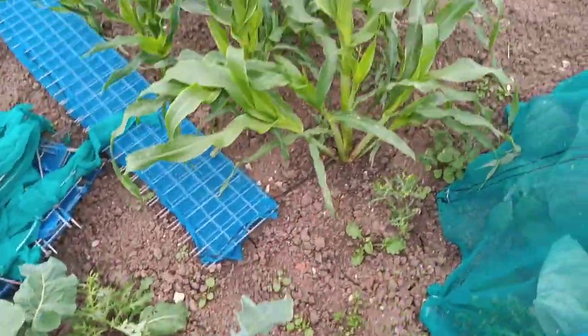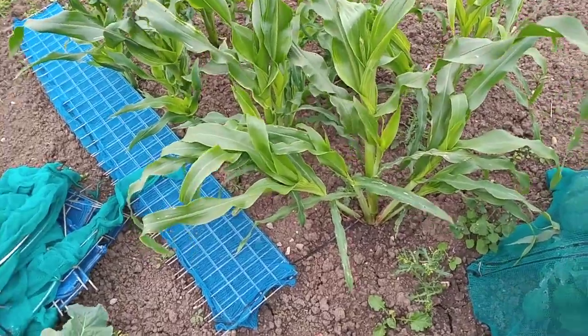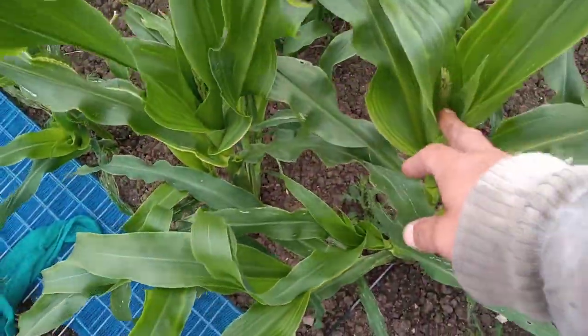I'll take you over to here — we've got sweet corn, a bit tiny, but we'll see. We've got the tassels growing on them already — look at that.